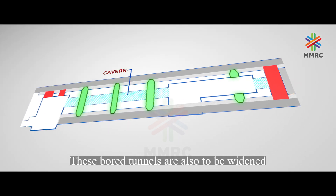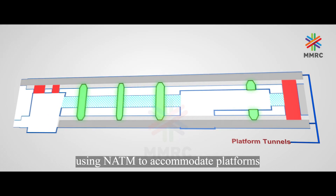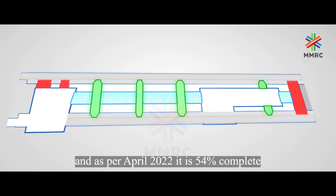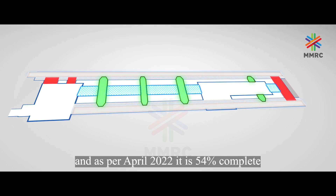These boat tunnels are to be widened using NATM to accommodate platforms. Lining for the central cavern has started and, as of April 2022, it is 54% complete.